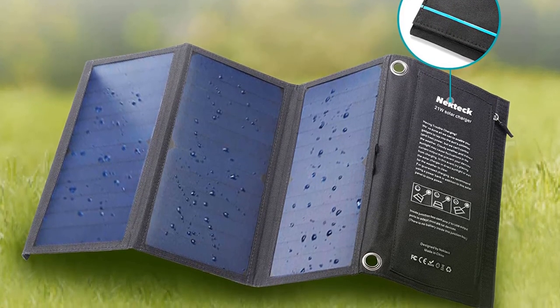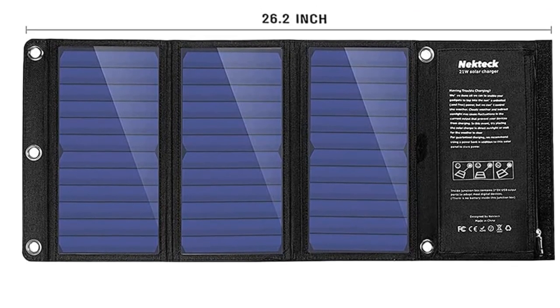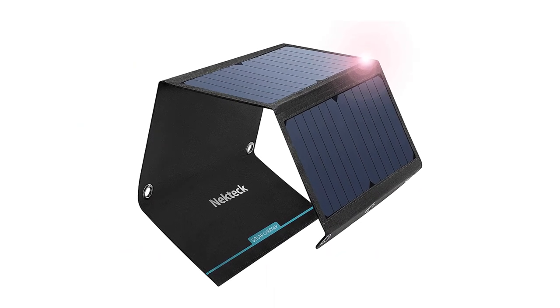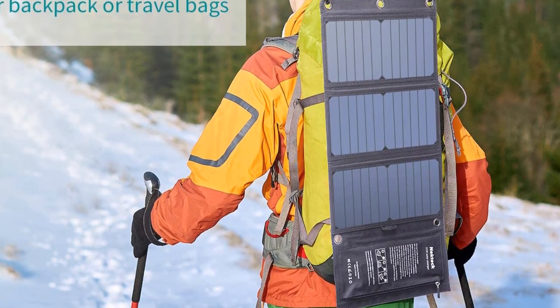Plug in up to two USB devices at once to draw power directly from the 21-watt panels. It's flexible, so it's easy to arrange in such a way that it gets a good look at the sun — simply adjust the angle and position of the solar panels according to the current position of the sun. Just keep in mind that this product only weighs 1.1 pounds, so even moderate winds can carry the panels away if they are not secured.